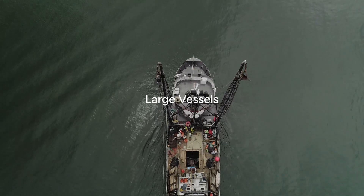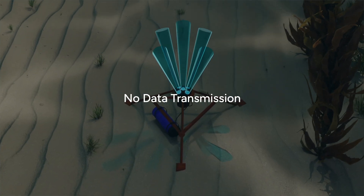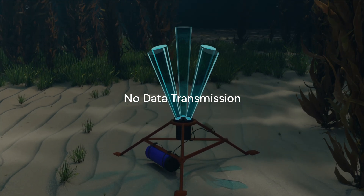Unfortunately, they're also quite costly to own and to operate, often requiring large vessels or dive teams to deploy and recover. Additionally, instead of being transmitted, the data collected is stored locally, delaying your ability to make vital operational decisions.